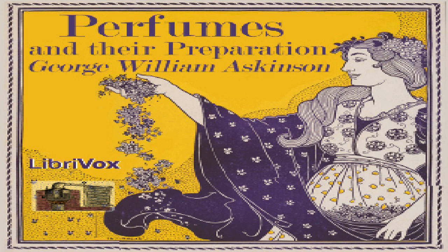Hyraceum. The substance occurring in commerce under this name — the excrement of an animal found in Cape Land, the rock badger or rock rabbit (Hyrax capensis) — is very similar in its properties to castor, and according to comparative experiments, can be used in place of the latter.